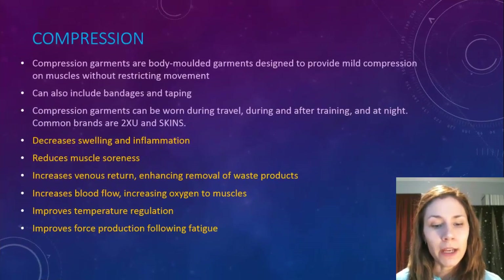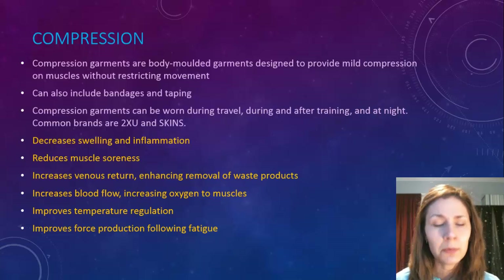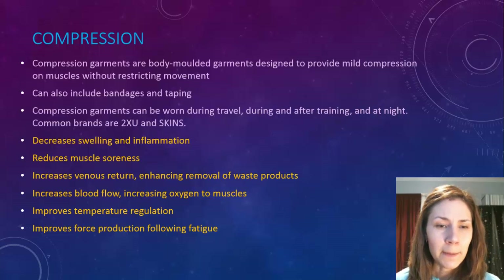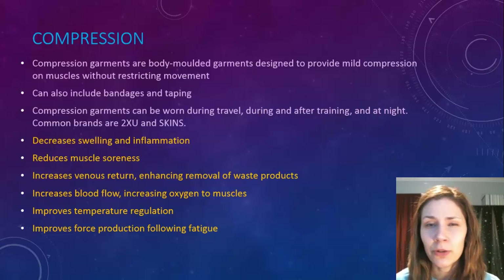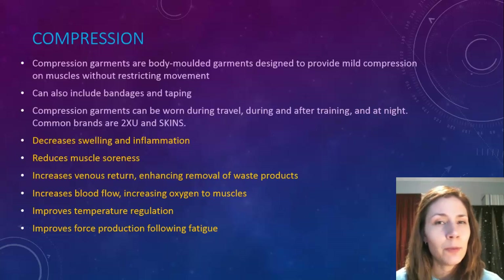Compression comes in the form of compression garments — clothing such as 2XU or Skins — as well as bandages and taping. These body-molded garments provide mild compression, and bandages or taping should also be applied with mild, not excessive, pressure. This helps improve circulation, decrease swelling and inflammation, reduce muscle soreness, increase venous return, enhance removal of waste products, deliver oxygen to muscles, improve temperature regulation, and improve force production following fatigue.